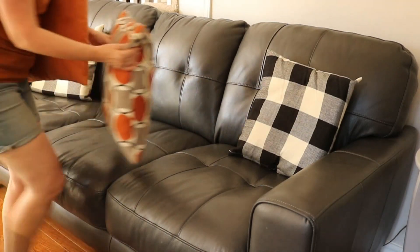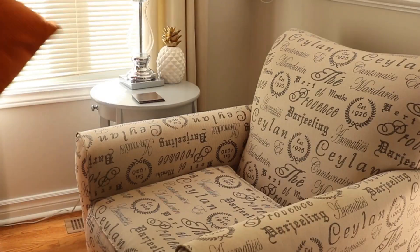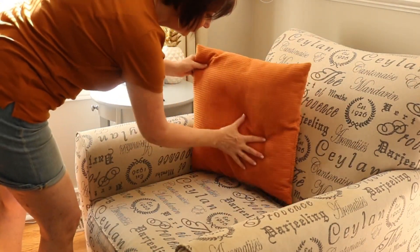Next up, the sofa will get its fall pillow and my chair will get its fall pillow as well. It just brings a little bit of color into these areas.